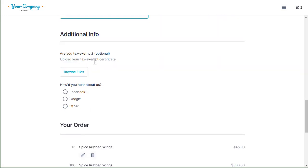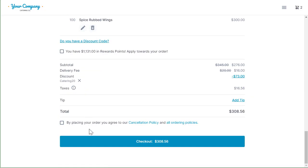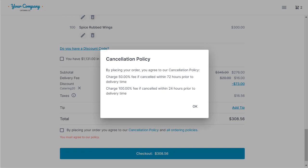We have the ability for you to place custom fields to ask questions and get answers from your customers. For example, a nonprofit organization can upload their tax exempt certificate with the order, and you can override the tax settings in the backend. You can also ask 'how did you hear about us?' — it's only right that you understand where your ordering traffic is coming from. At checkout, customers agree to your cancellation policy by clicking a checkbox. In this account, there's a 50% fee if canceled within 72 hours, and if you try to cancel within 24 hours, we charge 100% of that fee.